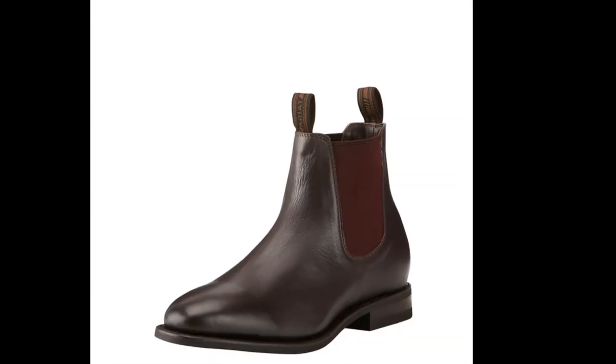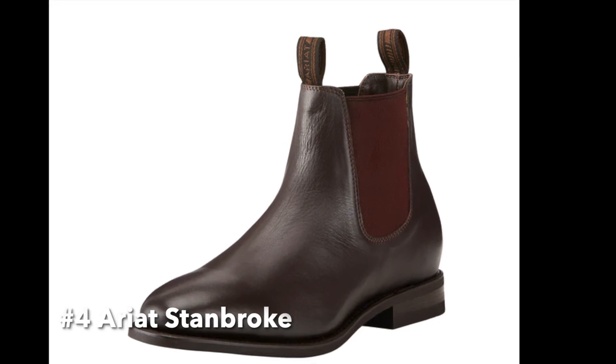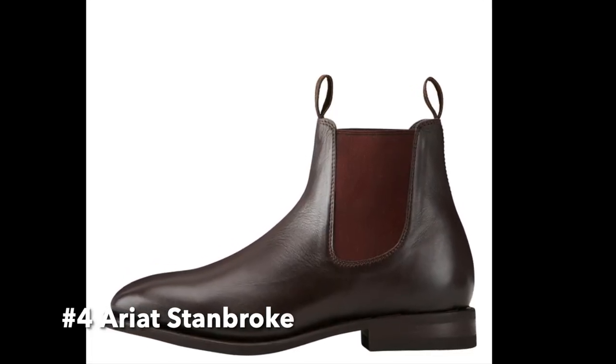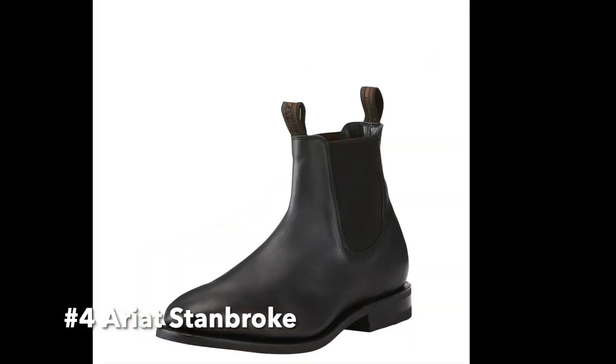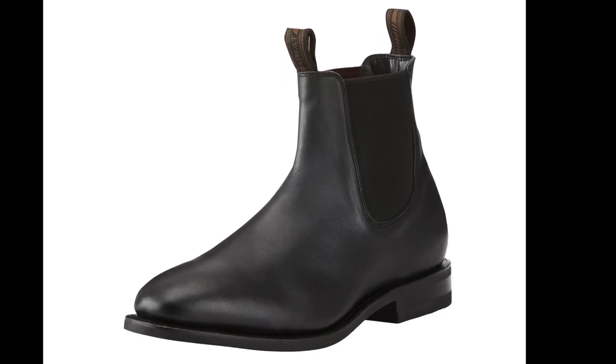The Ariat Stanbroke is another excellent choice for those looking for a sturdy, comfortable boot. These boots are made from durable leather and feature a cushioned insole for added comfort. They also have a signature air-cushioned sole for added support and stability, making them perfect for all-day wear. The Ariat Stanbroke is available in a range of colors and styles, so you can choose the one that best fits your personal style.